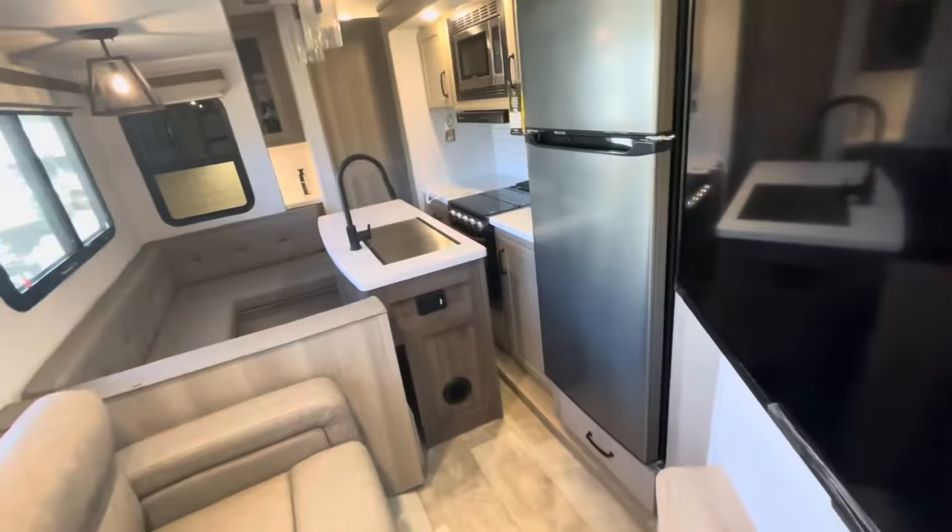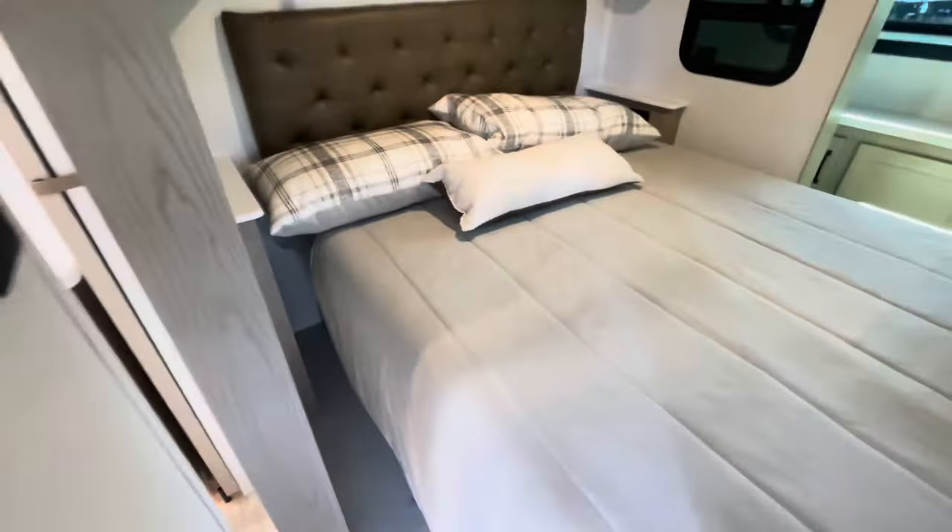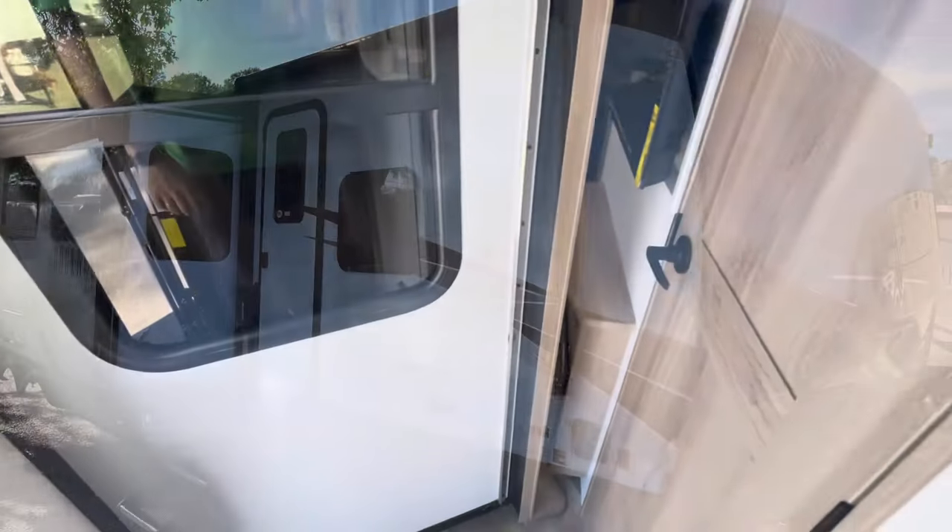With the slides in, you're not getting into the kitchen and you're not getting into the bathroom. So you've got to put out at least one slide — whether it's the bed slide or the door-side slide out.